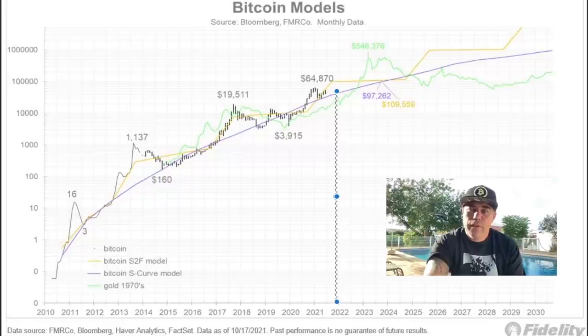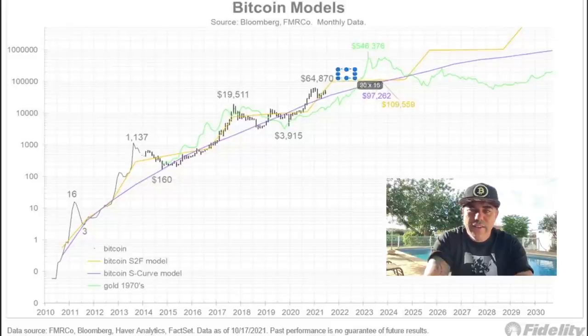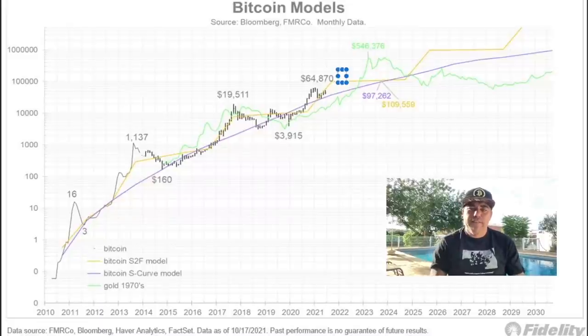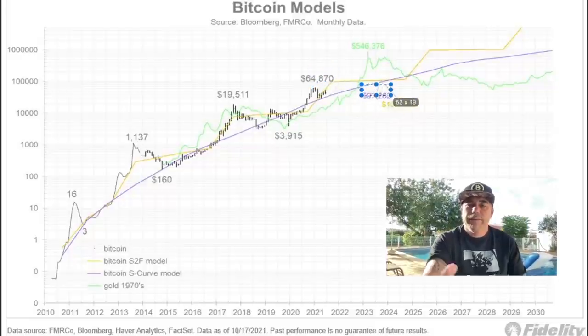Looking at the stock-to-flow model — the yellow line — that's the one I have the most belief in, and that one is around $100k. That would be here at end of year or beginning of 2022. Then we could pull back to that purple S-curve line again, just like we see in history: we go to the yellow line and pull back to the purple. That is what I think will happen.